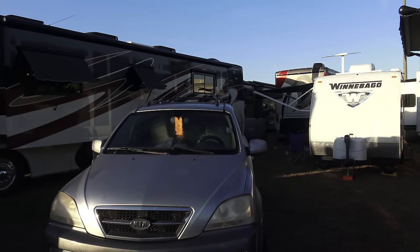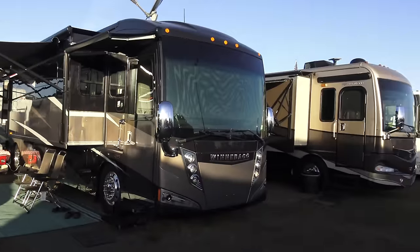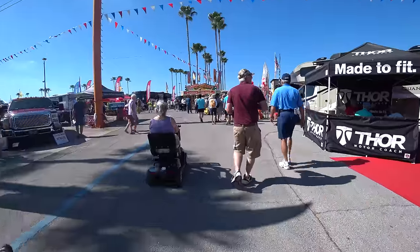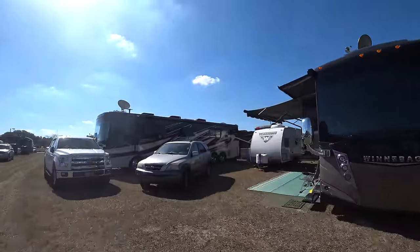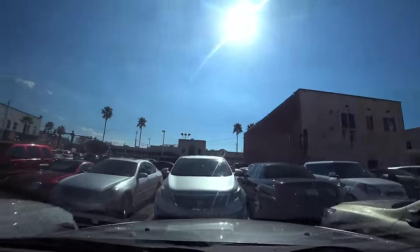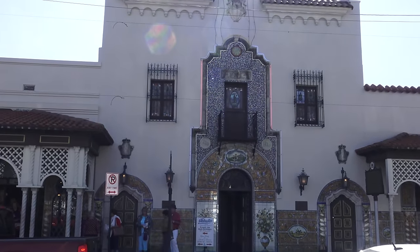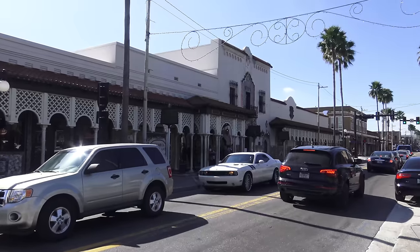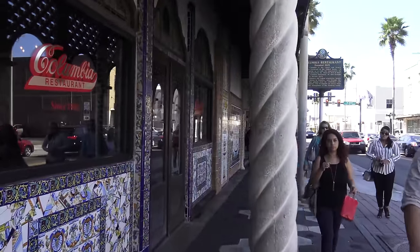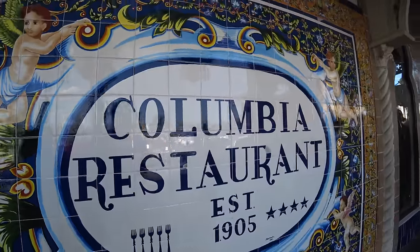Good morning. We are literally surrounded by giants. After spending the morning at the RV show, we have worked up an appetite, so we are going to go to the oldest continuously operating restaurant in Florida, the oldest Spanish restaurant in the United States, and one of the largest in the world. Yes, we are going to the iconic Columbia in Ybor City.